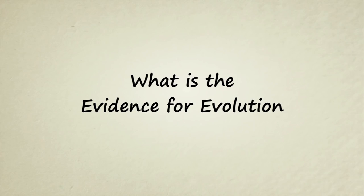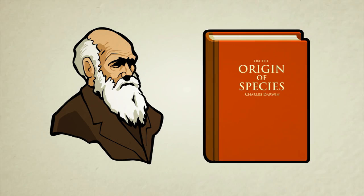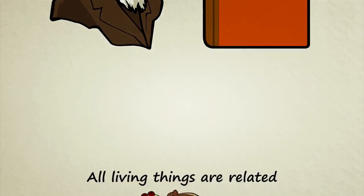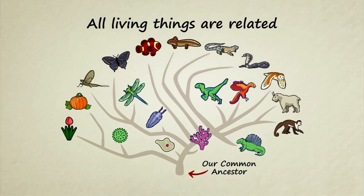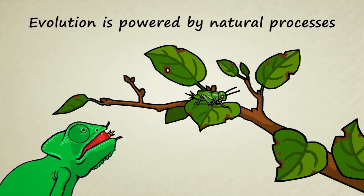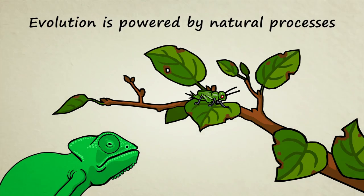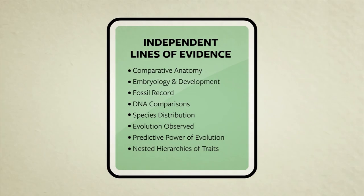Stated Clearly presents: What is the evidence for evolution? The theory of biological evolution makes two very bold claims about living creatures. First, all living things on Earth are related — they evolved from a common ancestor. Second, the evolution of living things is powered by natural processes, things which can be studied and understood. But is there really any evidence that these two claims are true? Yes. There are so many observable facts from so many different fields of study that the only way we can even begin to talk about them is to group them into categories or lines of evidence.